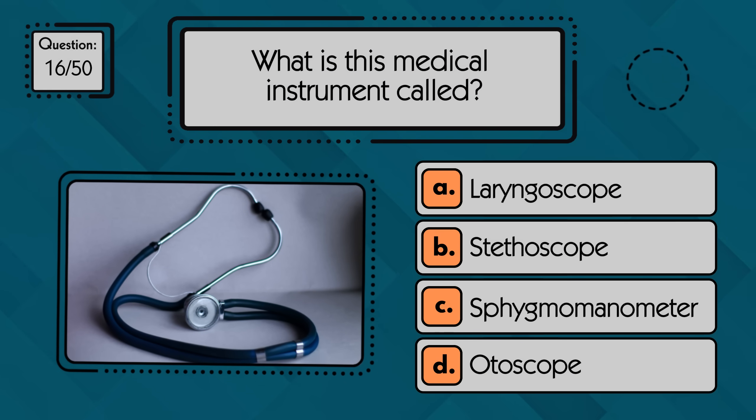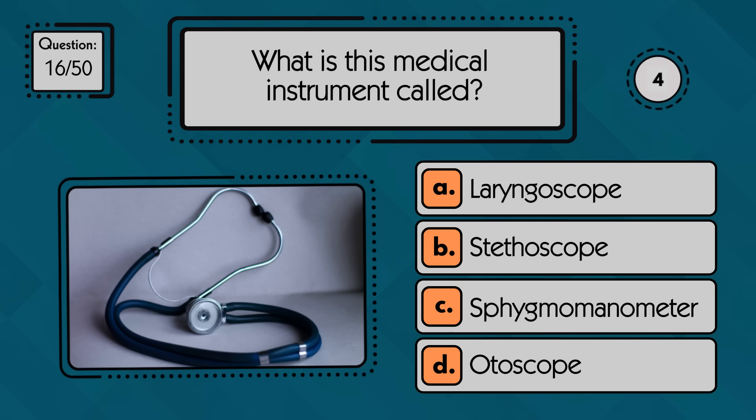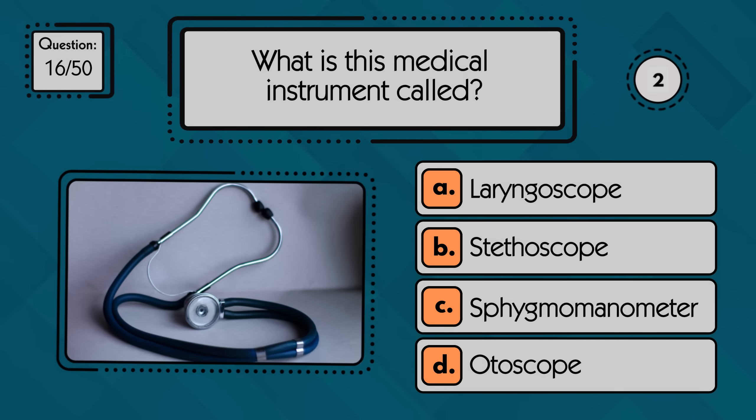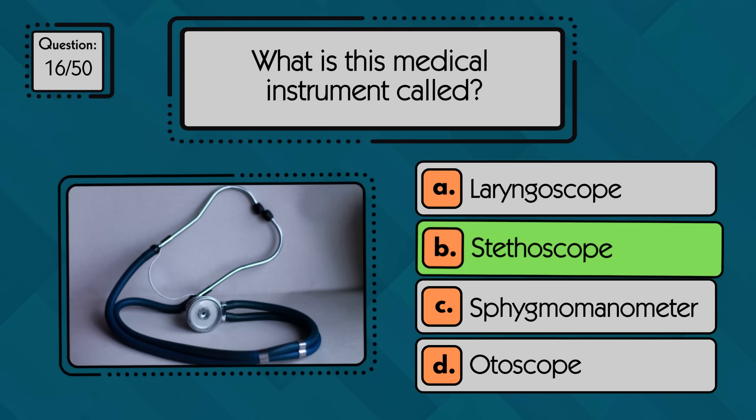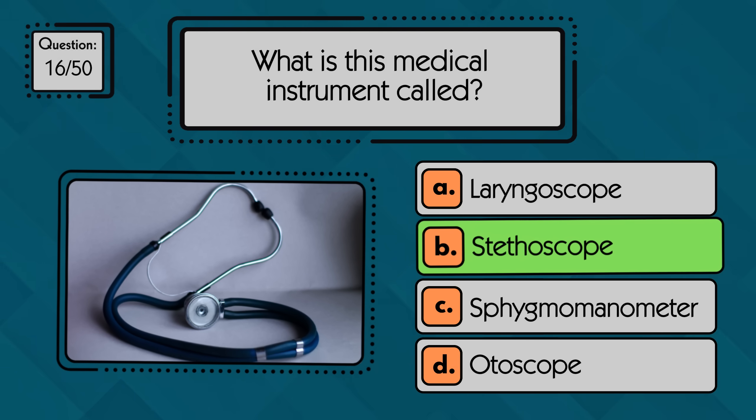What is this medical instrument called? It's a stethoscope. Doctors use it to listen to heartbeats, lung sounds, and other internal body noises.